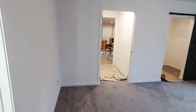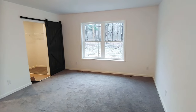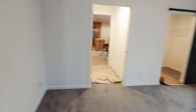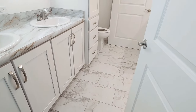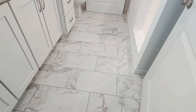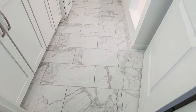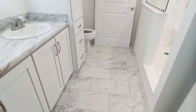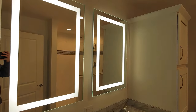Take you into this master bathroom. Now this here is something else — I really like the way that this came out. Beautiful tile floors. And the client did opt for the LED mirrors.